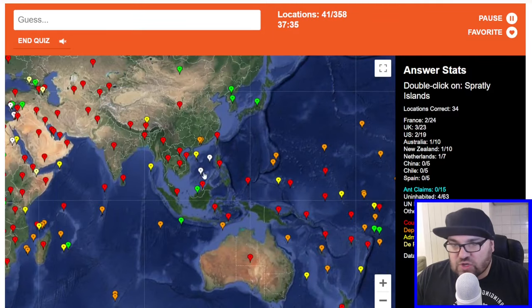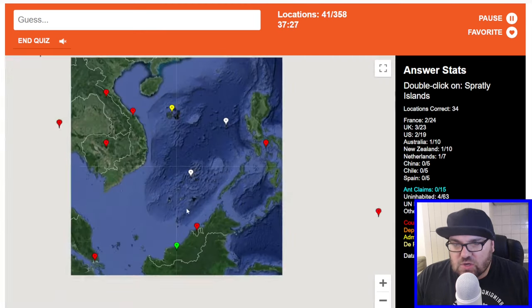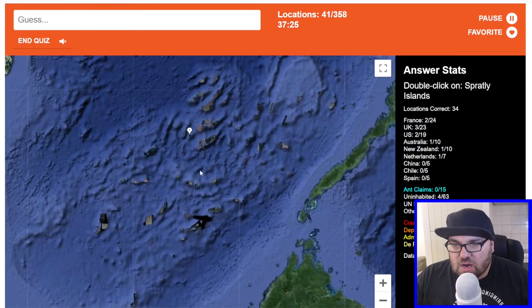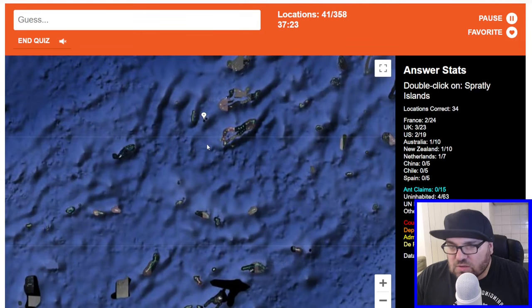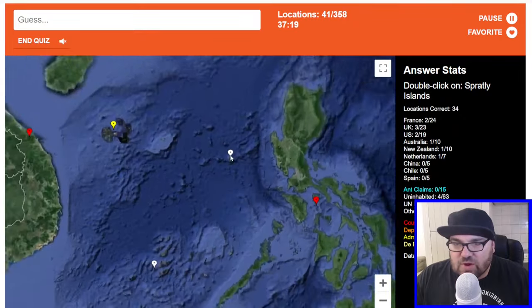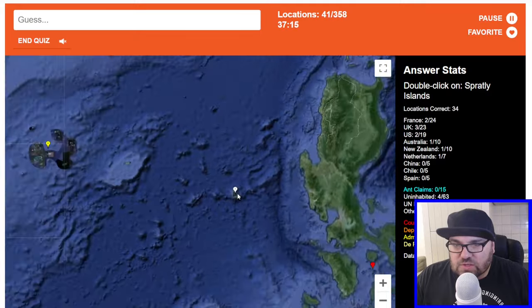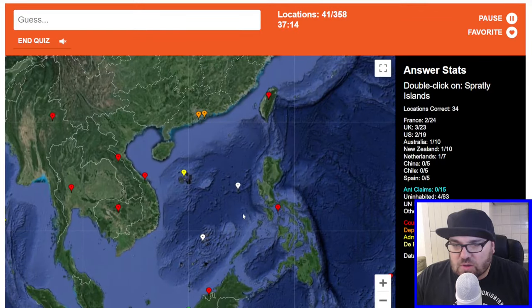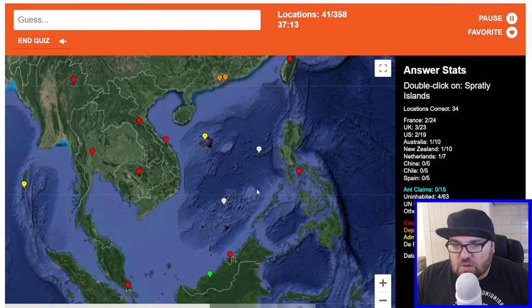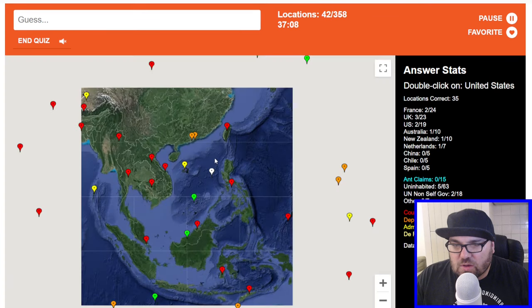Spratly Islands — these are in the South China Sea, they're highly disputed. So these, I think, are the Paracel Islands. Are these the Spratlys? Something weird is happening there — I wonder if that's blurred out because of the political disputes. I'll go with these ones just because they're so central. It was correct — like five different countries claim them, I think, because of maritime borders.